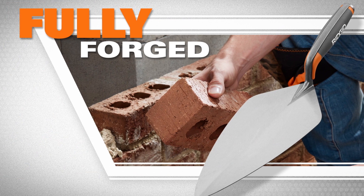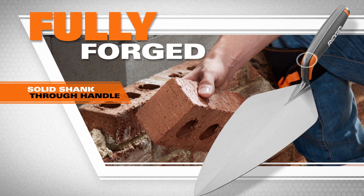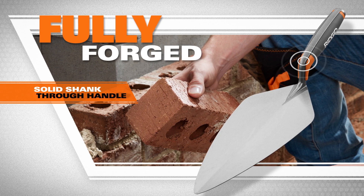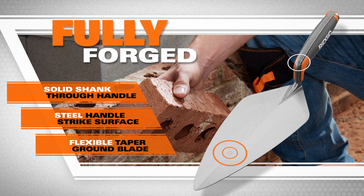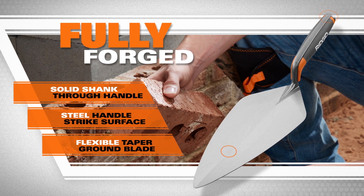Look no further for fully forged masonry trowels. RIDGID's revolutionary solid shank-through handle gives you unmatched durability and a longer tool life. The steel handle strike surface won't break or crack, and the flexible tapered ground blade delivers a perfect feel, allowing even mortar application.